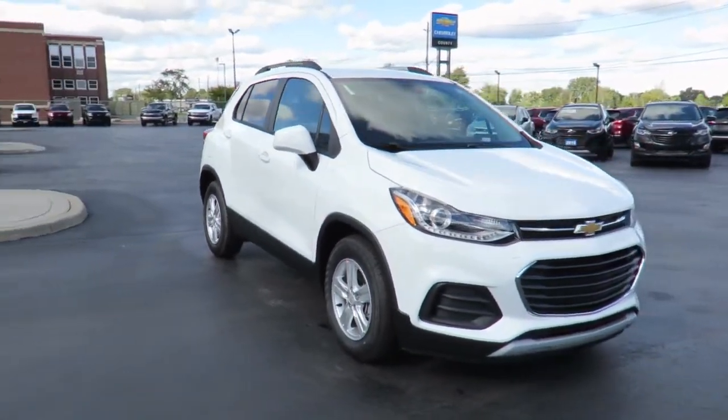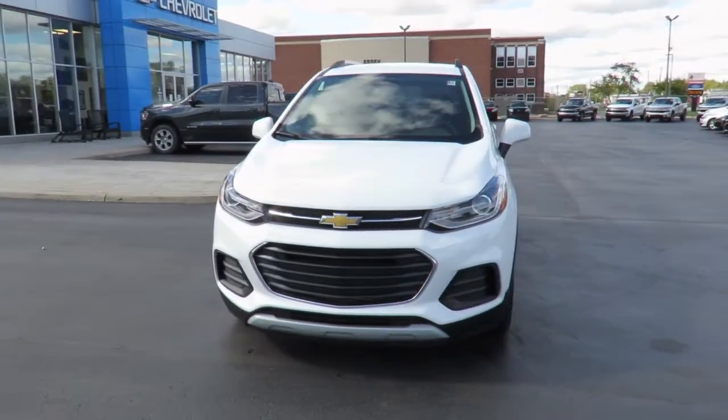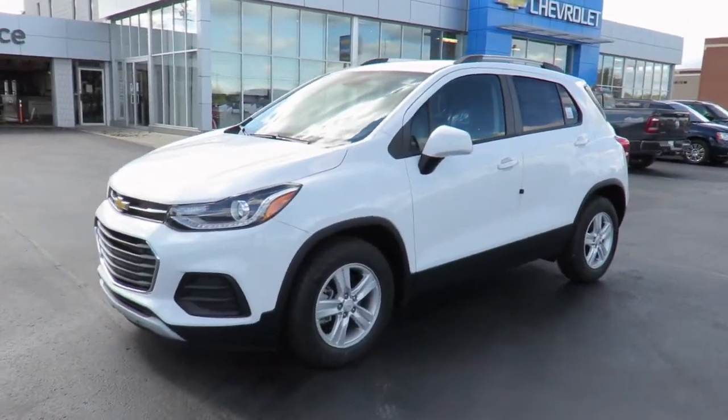In addition, all new vehicles are backed by the GM 3-year 60,000-kilometer new vehicle limited warranty and a 5-year 100,000-kilometer powertrain component limited warranty with roadside assistance.